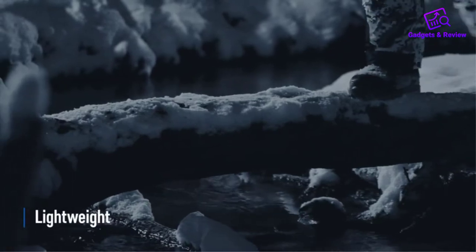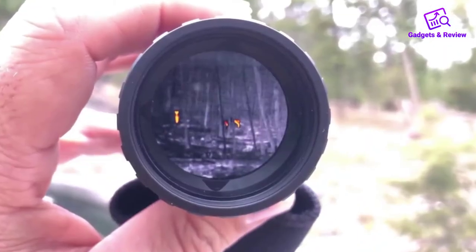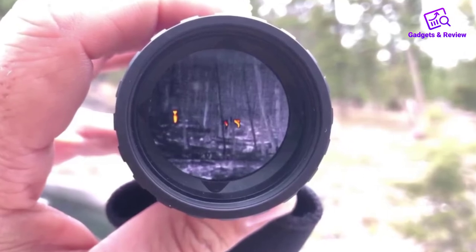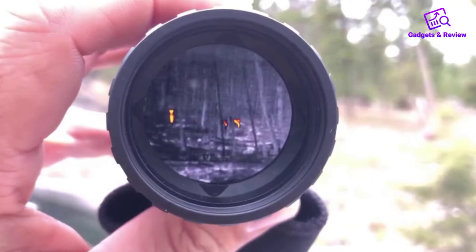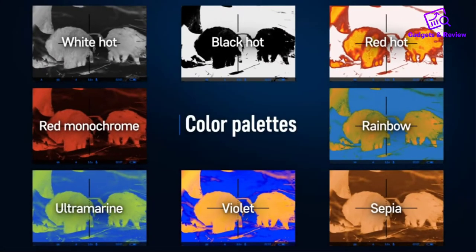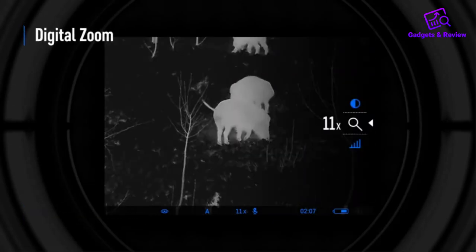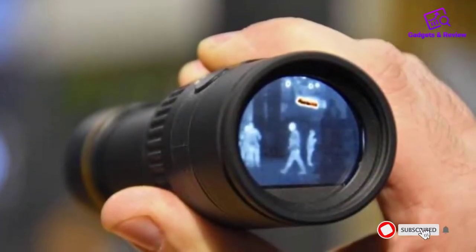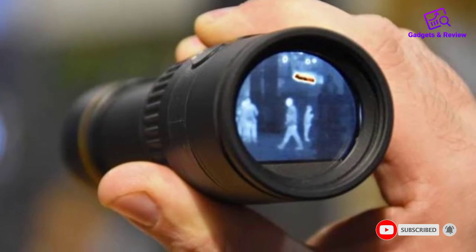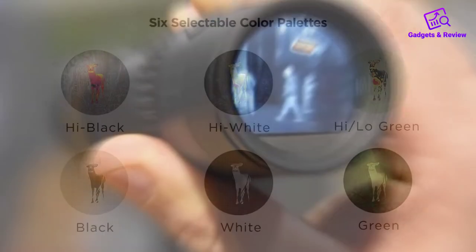Their monocular inventory might not be as extensive or as advanced as ATN or Trijicon, but what Leupold does, Leupold does well. The LTO Tracker 2 HD is the affordable option for many hunters on a budget. You don't always need the fancy features of a $5,000 monocular when you can get what you need for under $2,000. With 750 yards of positive thermal imaging identification, it has a 390x390 display resolution with 320x240 thermal sensors, 25Hz frame rate, and 6 color palettes. It's simple but effective and right within your budget range.